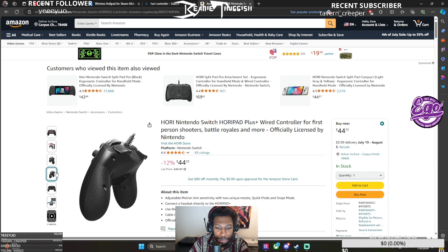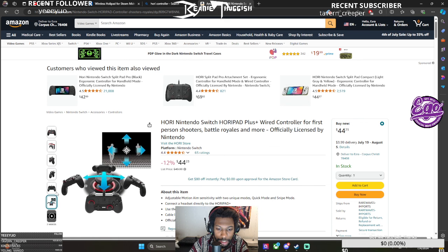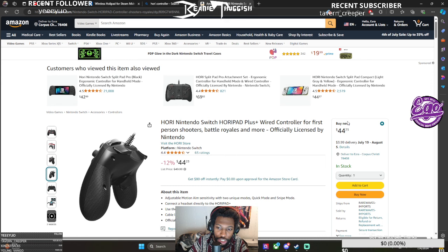Does this look familiar? It has two macro buttons, and I want to show you some of the similarities — it has gyro. The reason why it has gyro is because Nintendo Switch uses gyro.